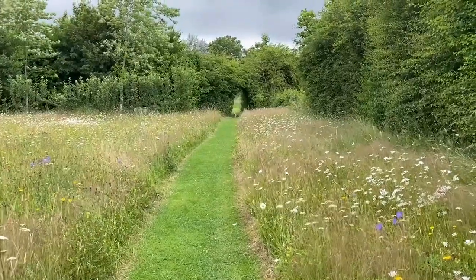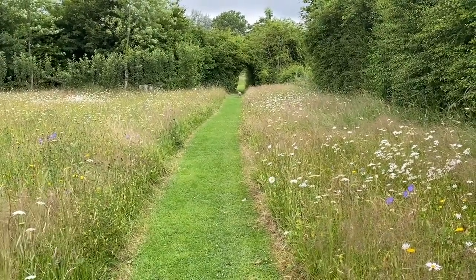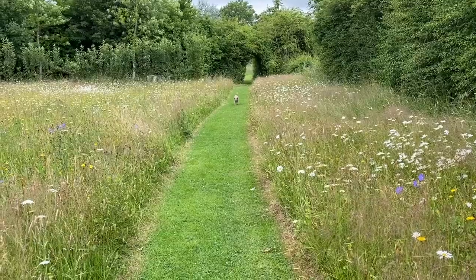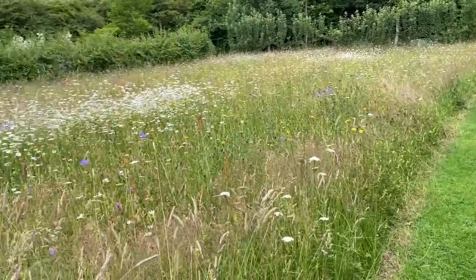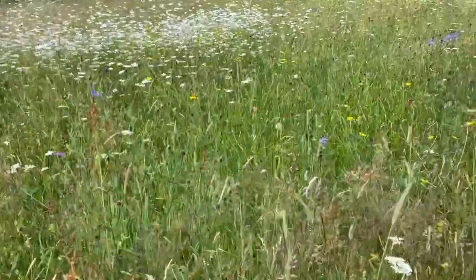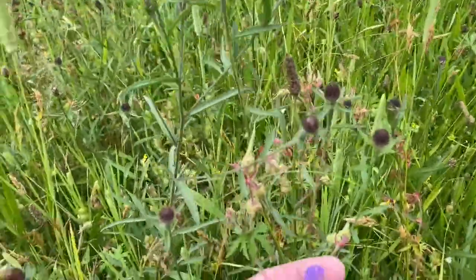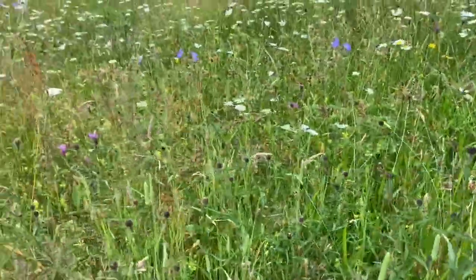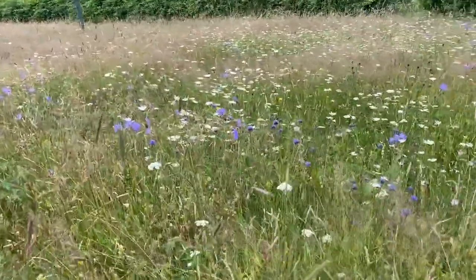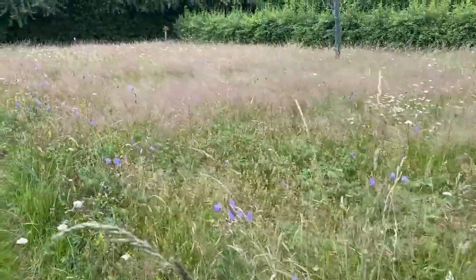This is my border terrier Tea Cake — she always just likes to know where I am. She's very useful because she gives you an idea of the scale of the meadow — border terrier for scale. The blue just coming in is meadow cranesbill. Fabrizio grew this from seed as plug plants and planted it out. It makes a really lovely blue haze through the mix. And look at the scabious — it's going to be a really good year for it.